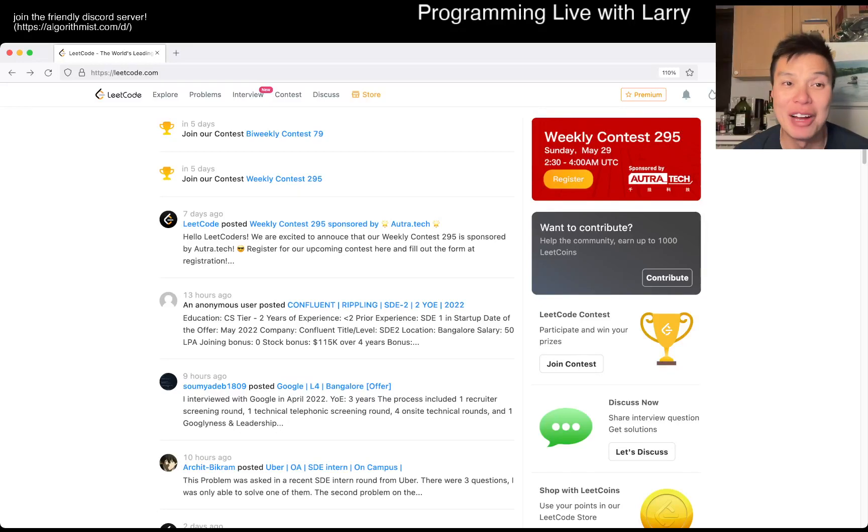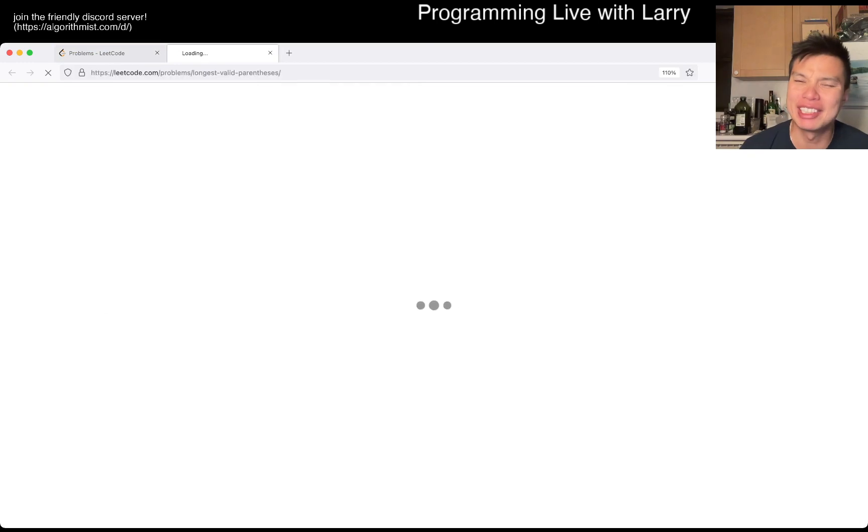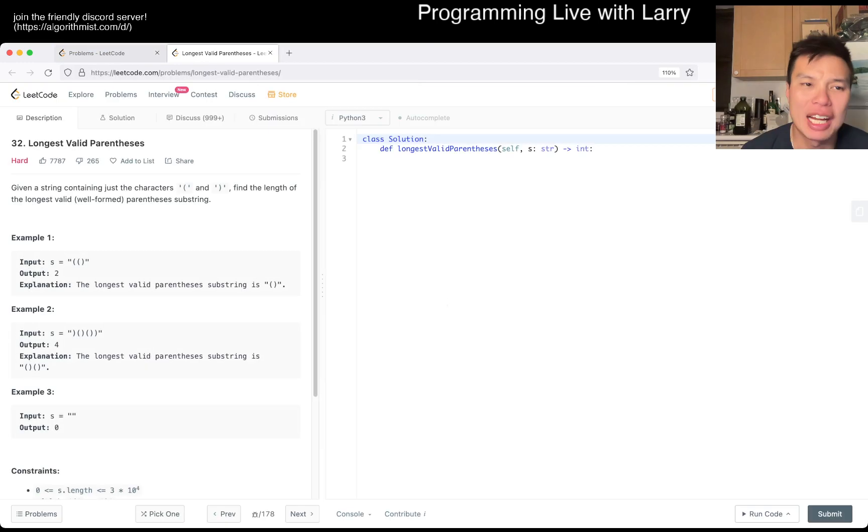Hey everybody, this is Larry. This is day 24 of the May LeetCode day challenge. Hit the like button, hit the subscribe button, join me on Discord. Let me know what you think about today's problem: Longest Valid Parentheses — hard.